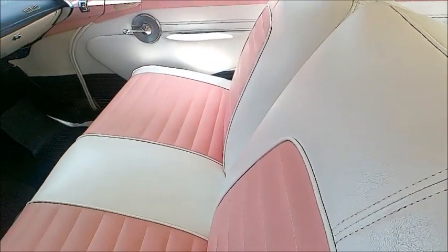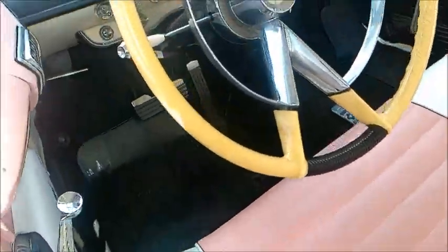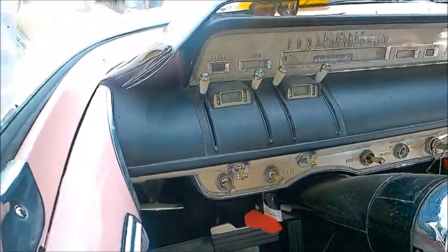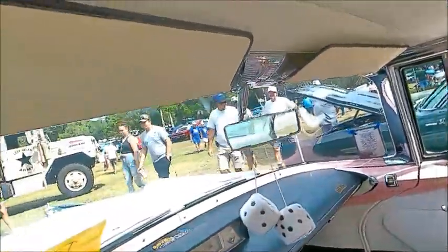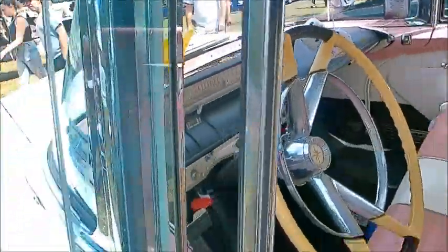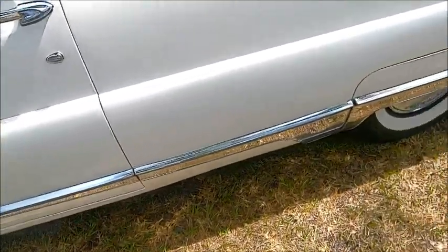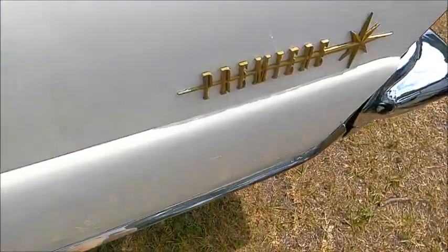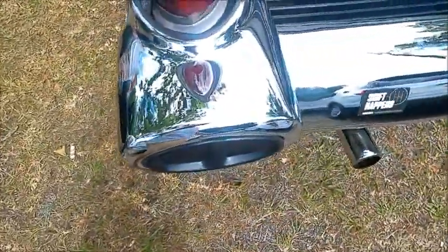368 cubic inch overhead valve V8. Very deluxe steering wheel. I like those slide switches there. Very nice instrument panel — it kind of reminds you of an airline, and I think that was the overall impression they wanted to give. Aeronautical — that was what was done.